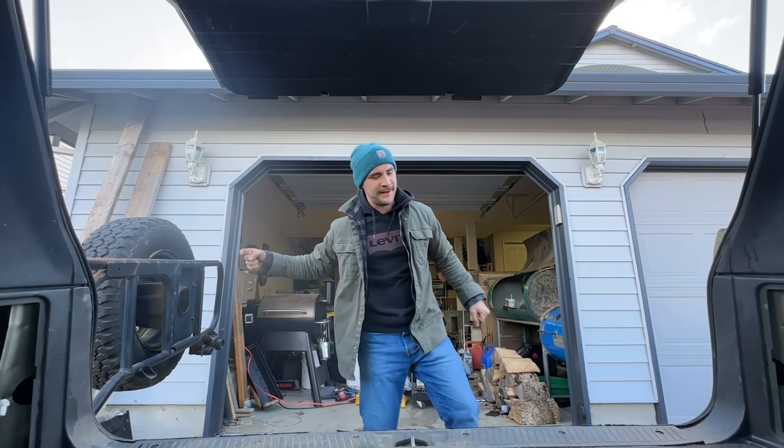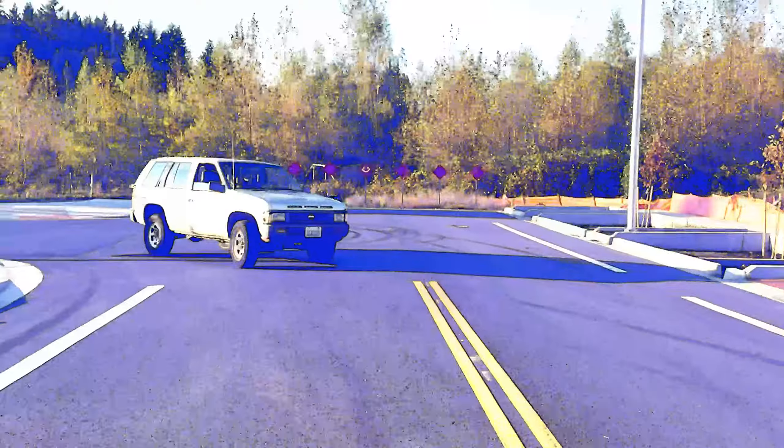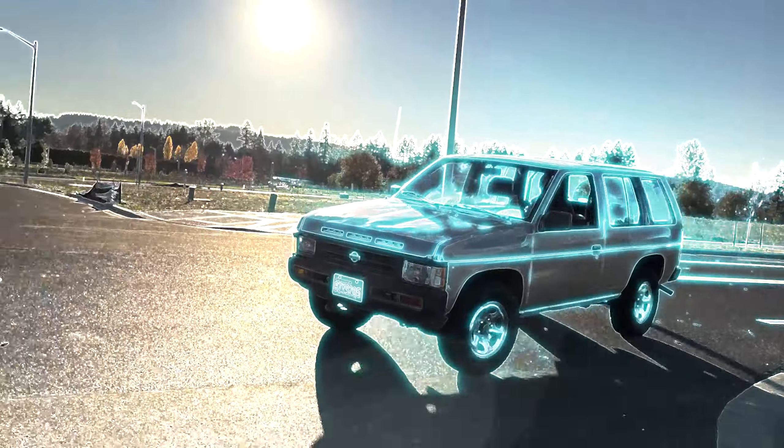Good morning folks, we got an absolute ripper of a video for you today. As you saw from the thumbnail, we picked this bad unit up for a thousand dollars, which when you adjust for inflation is like 250 dollars in 2019 cash. A thousand dollars for an SUV right now — that's an absolute steal. So let's quit wasting time and get to the reveal.